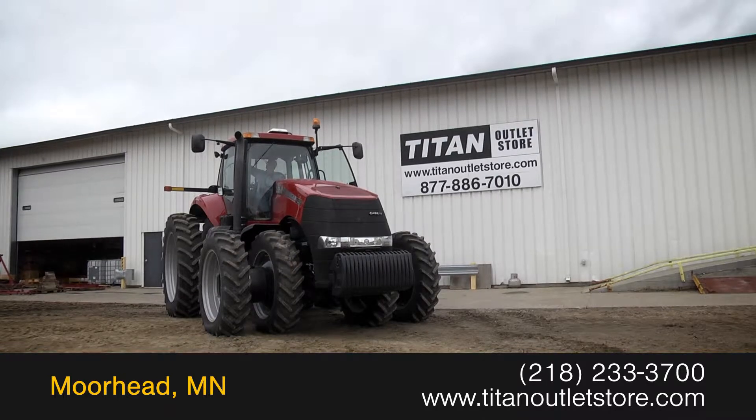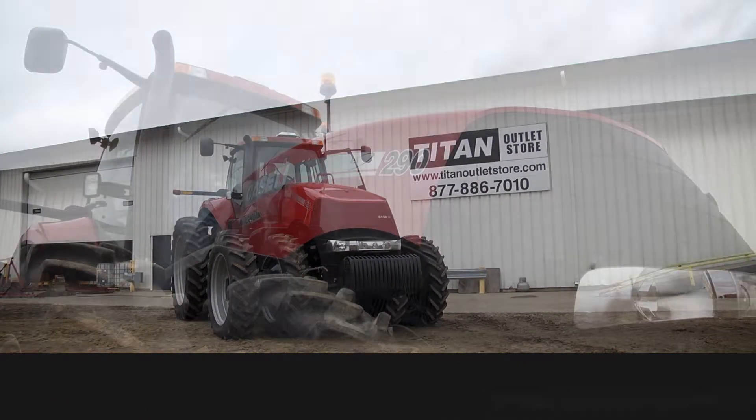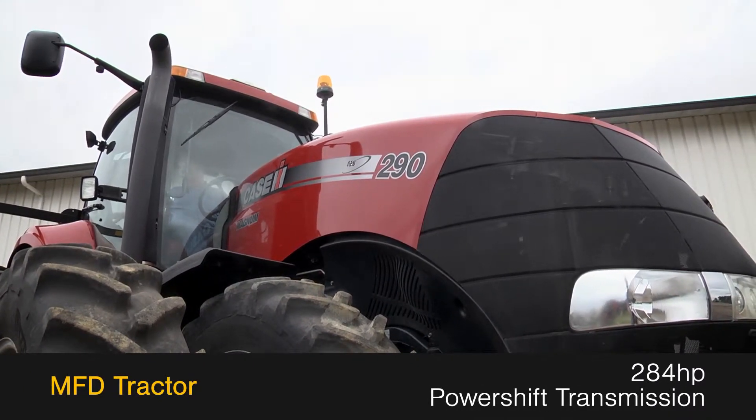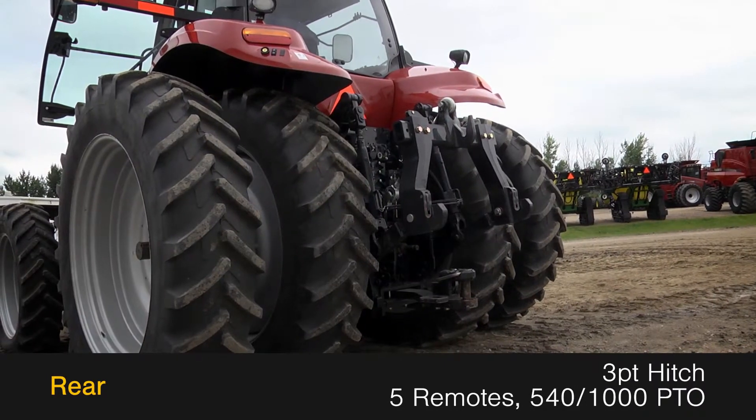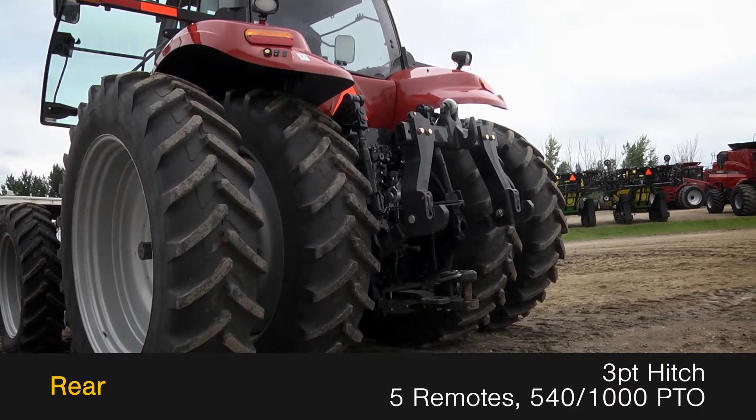Available now at the Titan Outlet Store, we have a 2011 Case IH Magnum 290. This MFD tractor has 284 horsepower and a power shift transmission. The rear is outfitted with a three-point hitch, five remotes, and 540-1000 PTO.